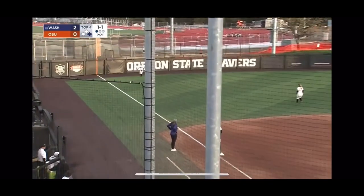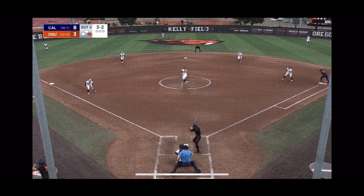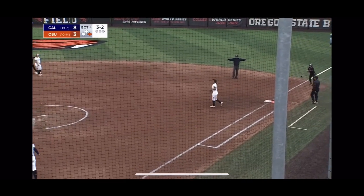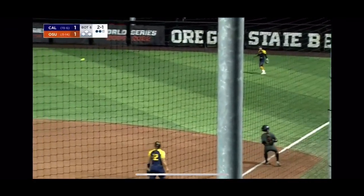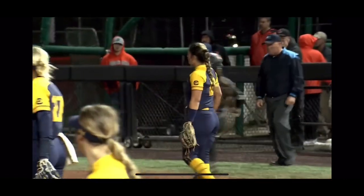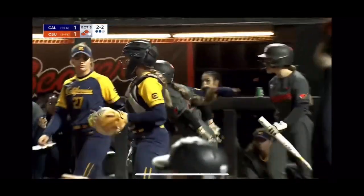Popped up to left field, carrying a bit. Mendoza on the warning track makes the catch. Holtdorf retreats back. Chopped at the plate — that's a swinging bunt. Throw to first, not in time. Line drive, base hit into right field. Take a look at that swing from Aaron Mendoza — that sweet lefty swing. Down and in, you can just drop the barrel on it. Mendoza comes around third, the throw not in time. Beavers lead 2-1.